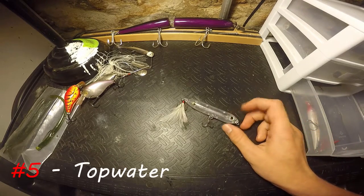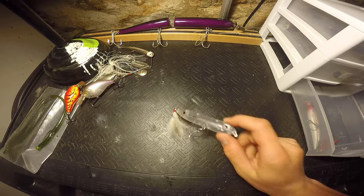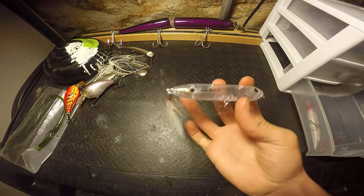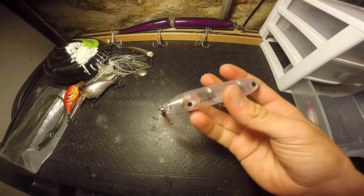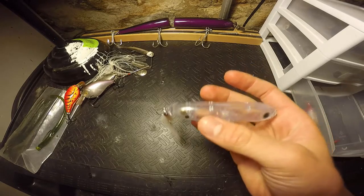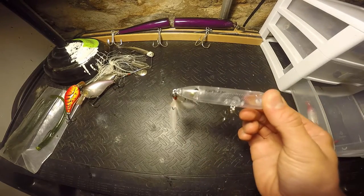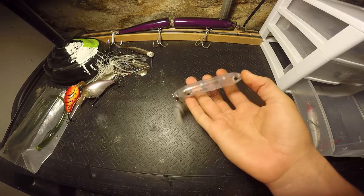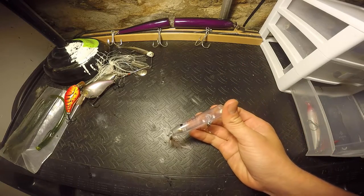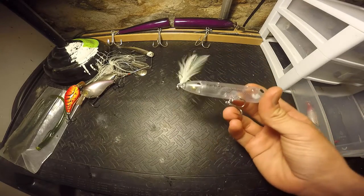Number five is going to be topwater. When the bite is on, the sun is out, the water temps are cool, and they're feeding high in the water column — a small spook like this Super Spook Junior in a clear color with the feather tail, you just can't go wrong. They will absolutely crush it. Or a little popper — you just can't go wrong. Fall topwater is amazing; they destroy topwater if they're on it.